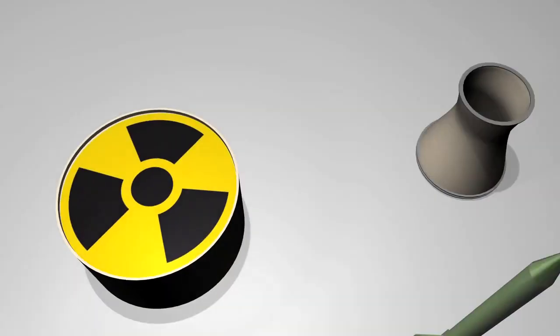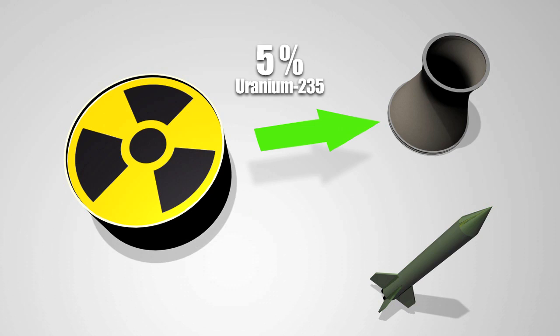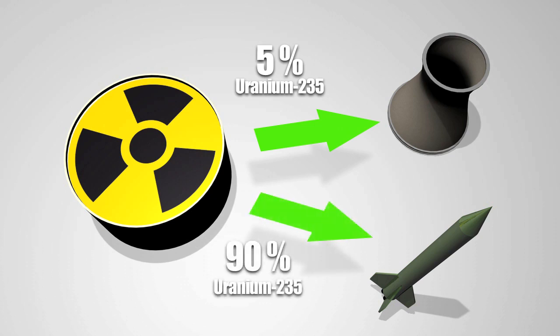To generate power, uranium is enriched only to 5%. To make a nuclear bomb, it must be enriched to at least 90%.